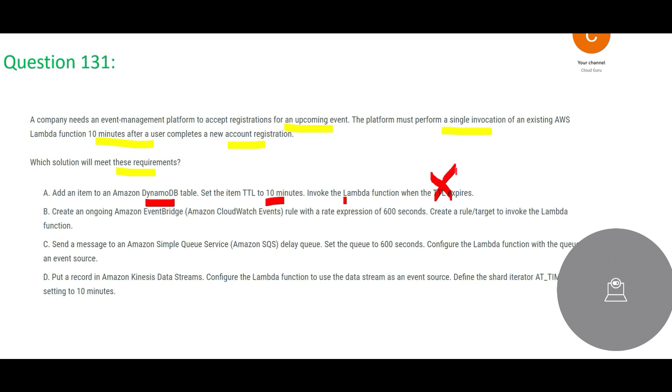Option B says let's use CloudWatch Events. CloudWatch is about logging and event logging — it is not about this kind of use case where you are trying to invoke a Lambda function after a registration. These are not monitoring logs.